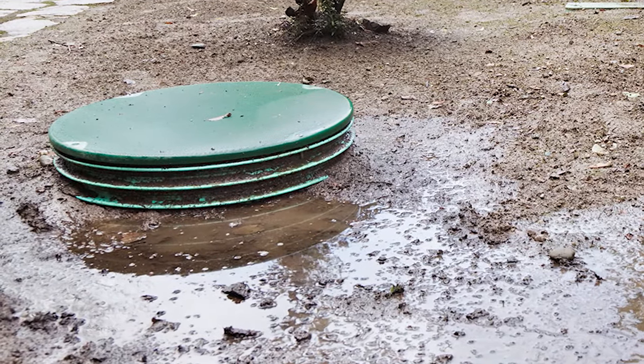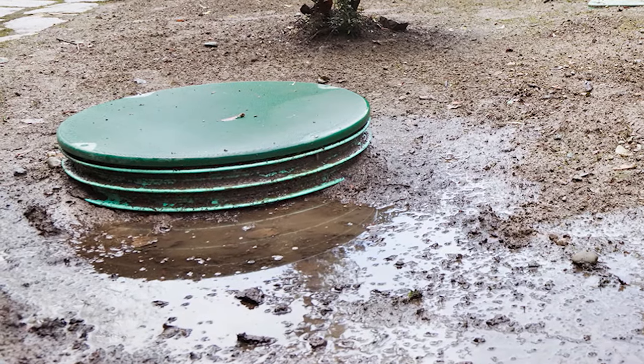Your septic system, just like any other part of your home, will eventually need replacement. They typically last between 15 and 40 years. Frequent problems may mean that it's time for replacement. Some issues like leaks can often go undetected by homeowners, and that's why it's so important to have those regular inspections.